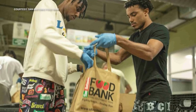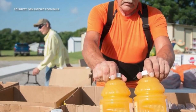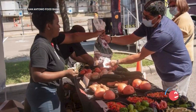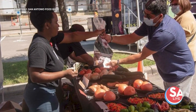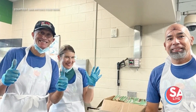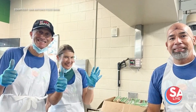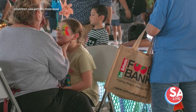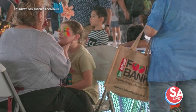We also have our Healthy Eaters class, which is for parents that have picky eaters at home — that's really helpful for most parents. And one of our most popular classes is with our senior community: the Viva Bien class, which provides nutrition and diabetes education for our seniors.